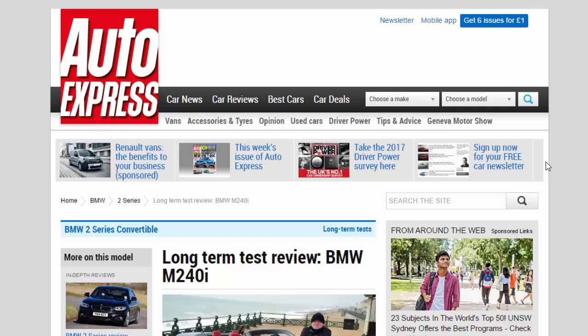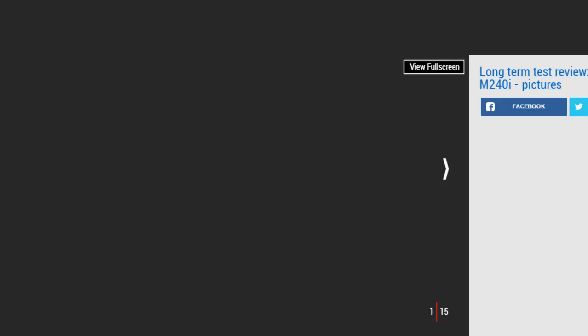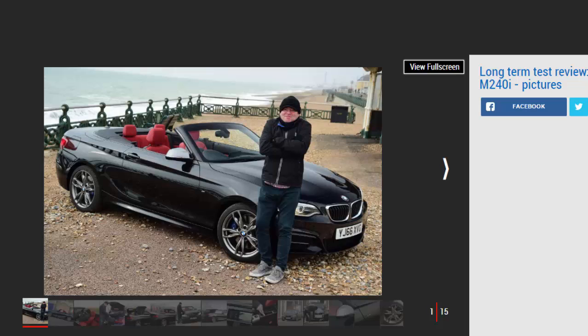Long-term test review: BMW M240i, first report. The sun hasn't shown on the BMW M240i convertible since it joined our fleet, but it's shaping up to be a summer sizzler. Verdict: four stars.